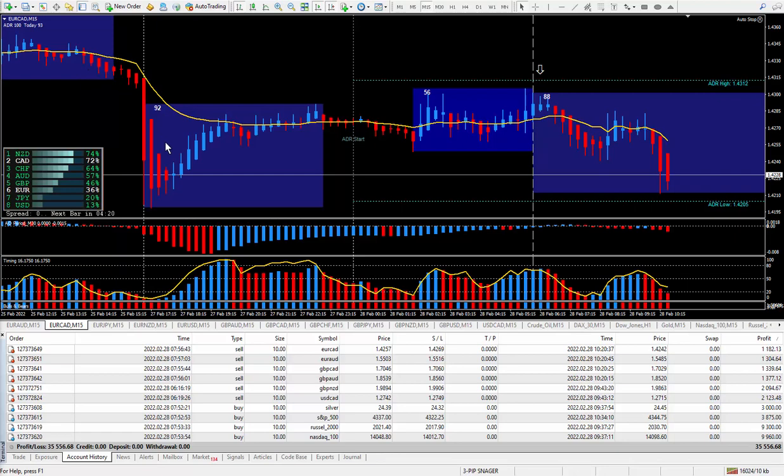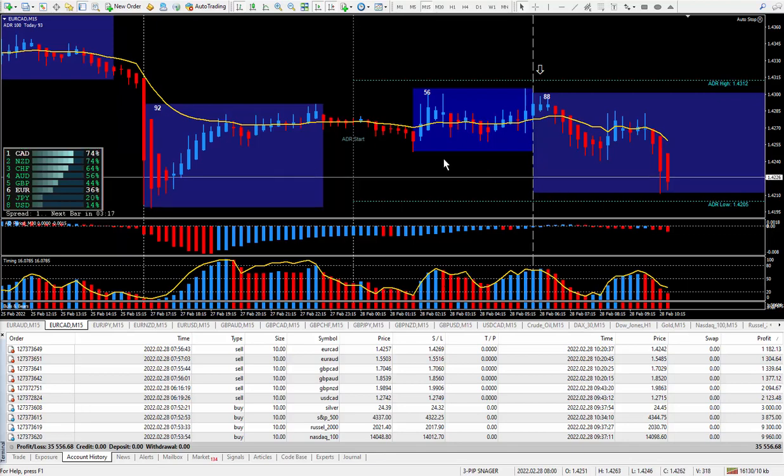It uses the Heiken Ashi candles, easy for pinpointing the beginning of up and down moves. I'm also using this magic indicator I call the TZ indicator — trigger zones — it really helps to find the beginning of the up and down cycles within the market. It is also great for traders who love to scalp the markets on the five-minute time frame. You can easily trade all three trading sessions 24 hours a day, and I call that the flow of the market — these up and down cycles.